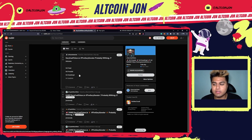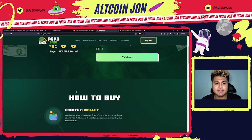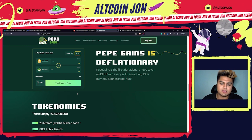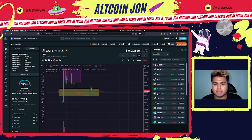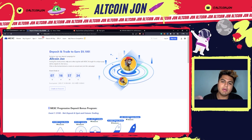They also have a Reddit. Now, the hidden gem project I wanted to show you is called Pepe Gains. I would definitely make sure everybody takes a look at this project — I'm very bullish on it and will be making a video about it coming soon. I would definitely suggest everybody to check that out.